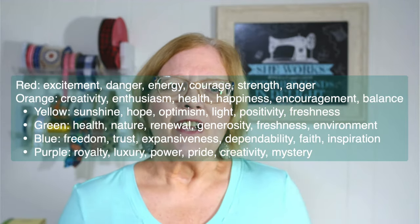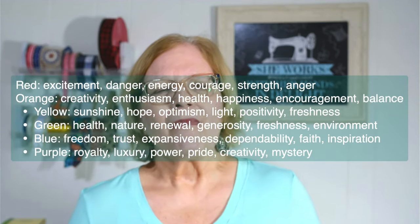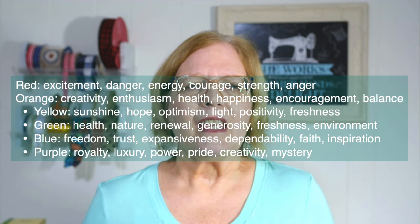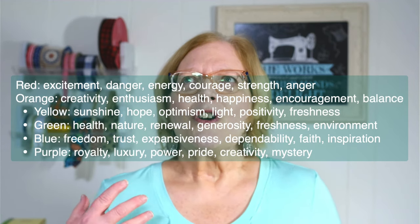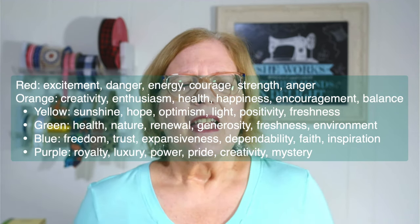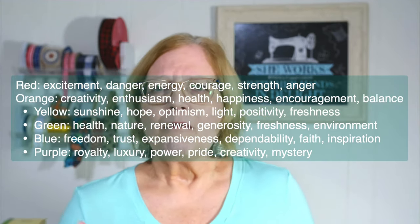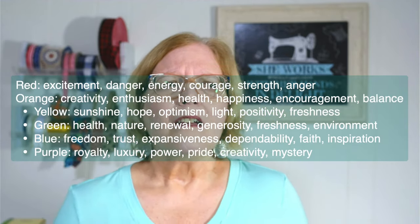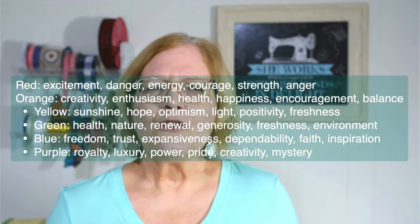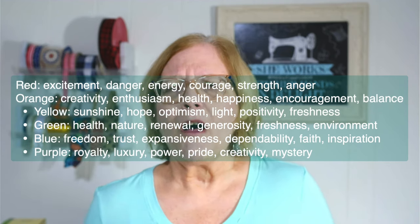Green is for health, nature, renewal, generosity, freshness, and environment. Blue evokes freedom, trust, expansiveness, dependability, faith, and inspiration — I've heard you should wear blue to a job interview, and I can see why. Purple evokes royalty, luxury, power, pride, creativity, and mystery. Warm colors usually create energy and excitement and evoke passion, while cool colors can calm and relax you.